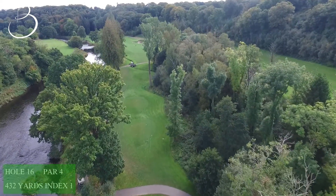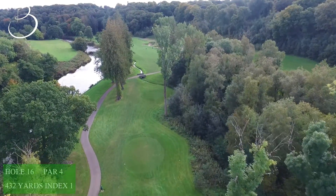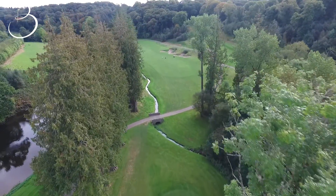The 16th hole, playing 432 yards, is stroke index 1. The tee shot is key, playing through a narrow gap. Golfers should favour a draw, but don't overdo it as the stunning River Slaney will happily take your ball.